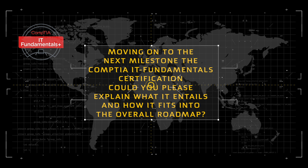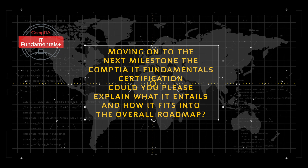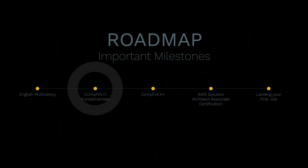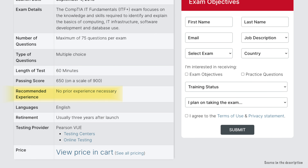Moving on to the next milestone, the CompTIA IT Fundamentals Certification. Could you please explain what it entails and how it fits into the overall roadmap? Of course. If you're looking to get into IT but don't have any background or experience, this certification is a great place to start.